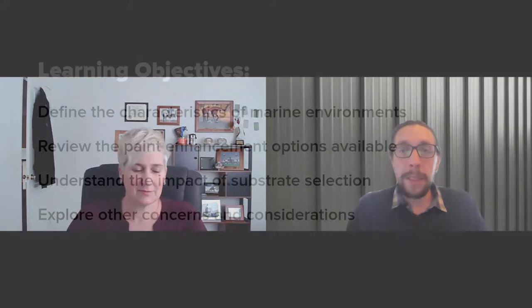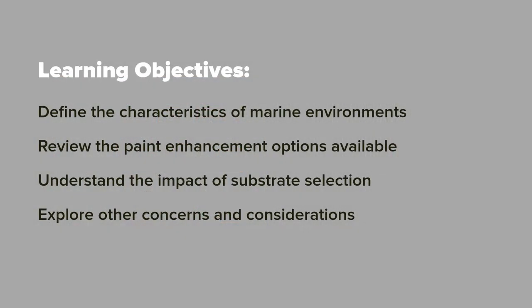Hi and welcome to another Steelscape Nano course on metal roofing and siding considerations for marine environments. In this course we'll discuss the impact of marine environments on corrosion, metal enhancement options to improve performance, and other design and installation tips to avoid premature corrosion. Today I'm joined by Michelle Vondren, Steelscape's technical manager and metal coatings expert, to discuss the application of metal in marine environments.